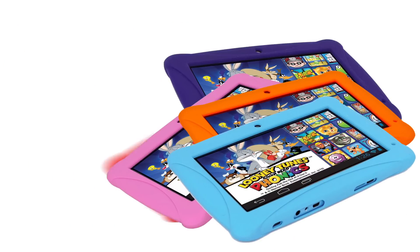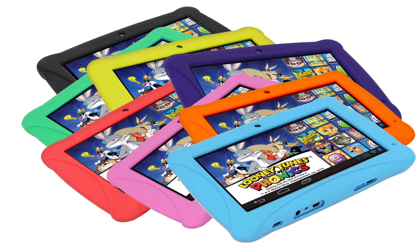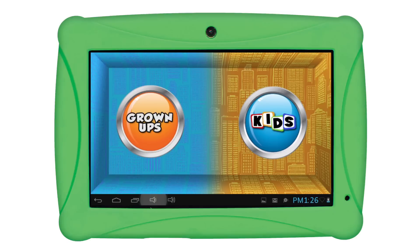And that's not all — the ClickN Kids Family Tablet comes in a variety of fun colors with matching gel cases. The ClickN Kids Family Tablet is the first of its kind to offer a dual-purpose interface.